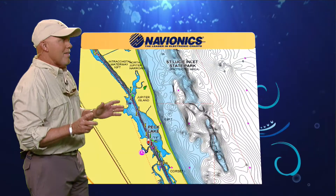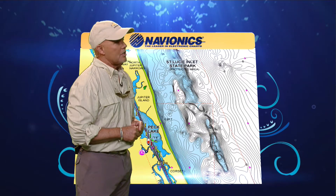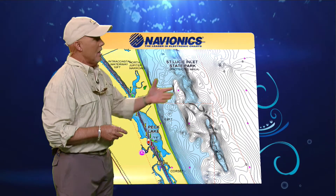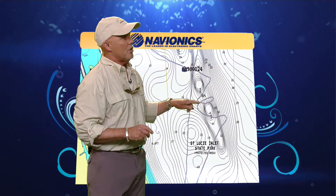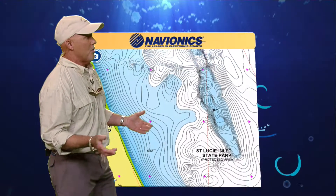Looking at the next chart, the one thing that came to mind was this rocky shoal and how much this rocky shoal has changed. When we got back and looked at our charts, the next thing you'll see here is the track that we actually took going over the rocky bar.